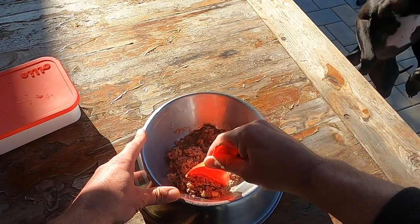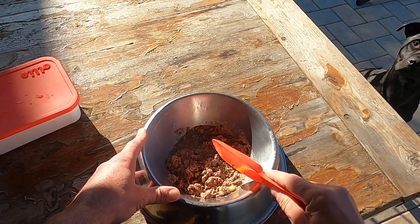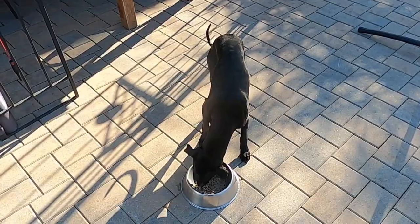My wife was sold on Ollie too, but there was still one part of the equation that wasn't answered — and that was: will Sombra be sold on Ollie? The results speak for themselves.